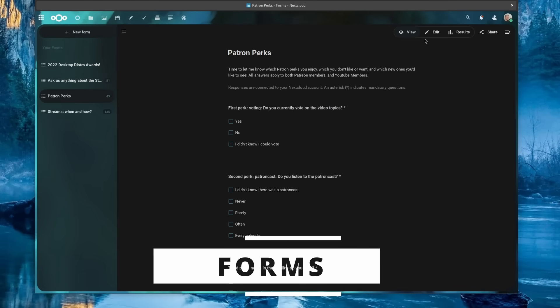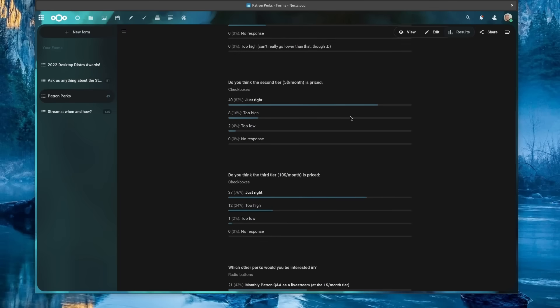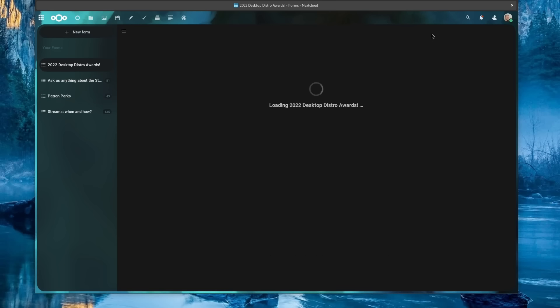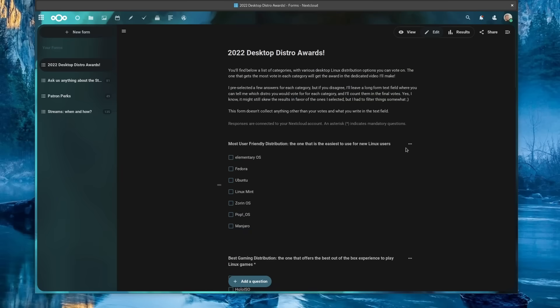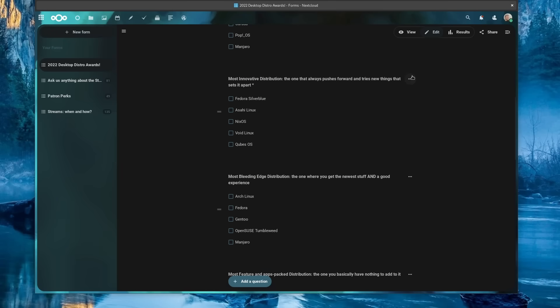This one I don't use every day but still use relatively often — it's Nextcloud Forms. It's basically like Google Forms, letting you create surveys easily with multiple question types, single or multiple answers, long form text fields, and more. It lets you publish a public link so people can answer it, and you get to see all results on a single page or view each form individually. It's very handy to collect feedback, and I plan to use it soon for collecting votes on a Distro Awards video.